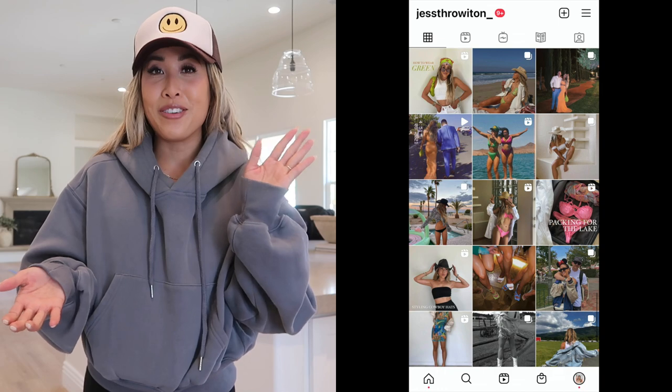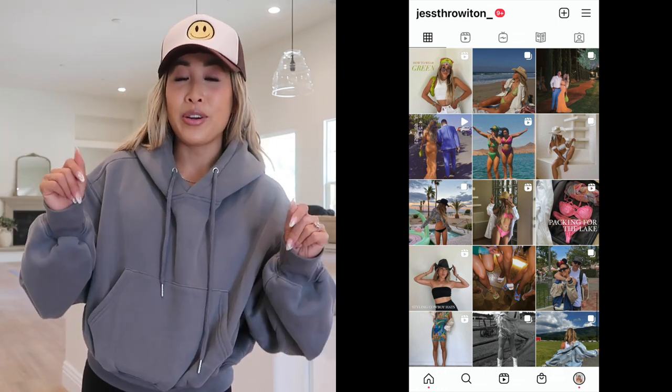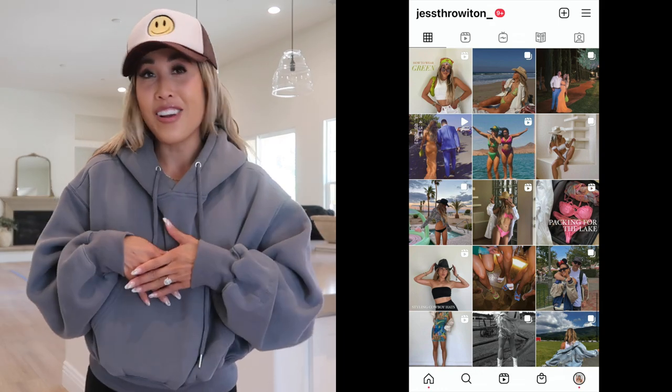I hope you guys enjoyed this short and sweet new home decor haul! I will try to link everything I can down below, and if I can't link them I'll at least tag the brand and website so you can check them out. For new viewers, don't forget to subscribe and add me on Instagram because I post tons of things there as well. Thanks, guys!